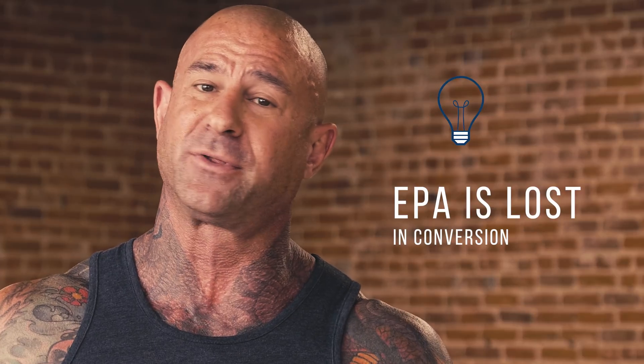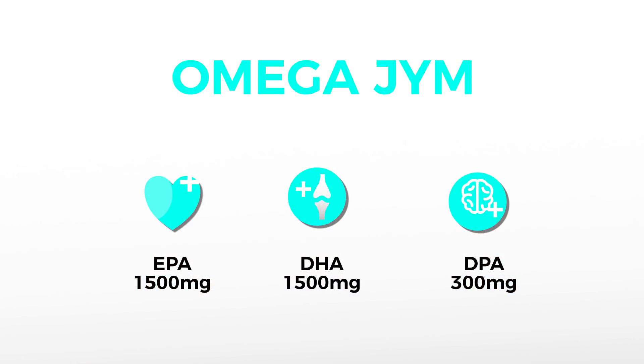The only way to truly get enough DPA in your diet is to supplement with an omega-3 that not only provides DHA and EPA, but also DPA. The good news is that Omega Gym is one of, if not the only, fish oil that provides a potent dose of all three omega-3 fatty acids. Each serving of Omega Gym provides 150 milligrams of DPA in addition to 750 milligrams of EPA and 750 milligrams of DHA. Taken twice a day, that's a total of 300 milligrams of DPA, plus 1500 milligrams of EPA and 1500 milligrams of DHA.